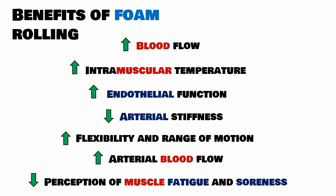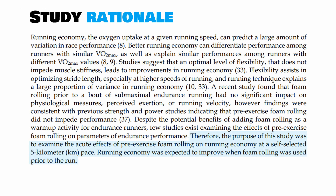The researchers therefore wanted to understand whether foam rolling could improve running economy at a self-selected 5km race pace, because this could have important implications for warm-up recommendations for endurance runners.